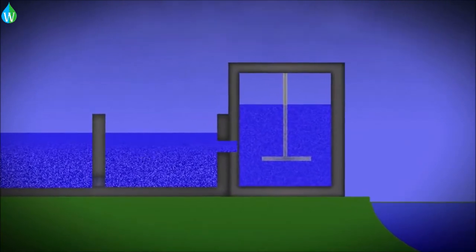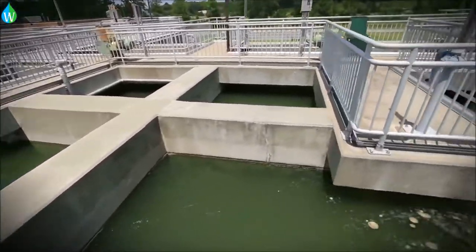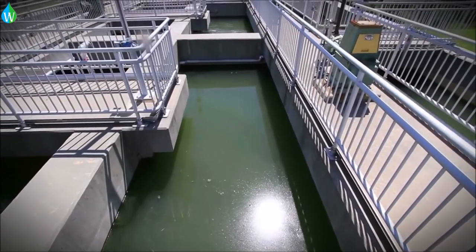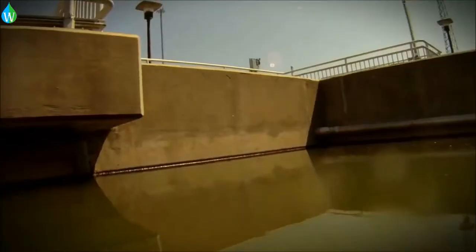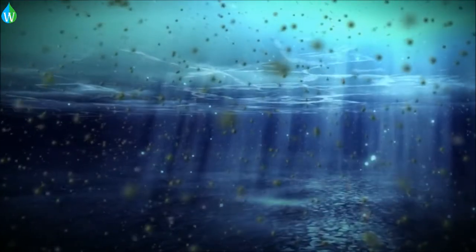From the rapid mix tank, water then flows into the first of two flocculation basins, where the water's motion is reduced, allowing the floc particles to form larger particles. As time progresses, the particles get heavier and begin to sink to the bottom.